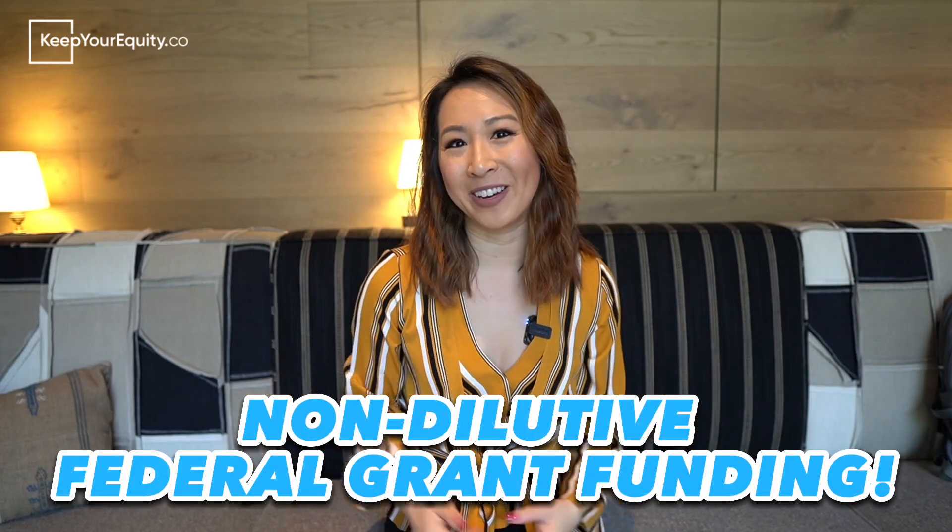Because innovating in medicine and healthcare is so risky and takes so much capital, it's nearly impossible to secure outside funding from angels or venture capitalists until you have validated a proof of concept, especially as a first-time founder. And even if you can secure pre-seed or seed funding in the early days of your startup journey, you usually have to give away a big chunk of your company's equity to these investors. So what are other funding opportunities for you? Well, there's always non-dilutive federal grant funding.